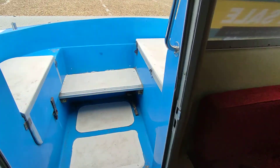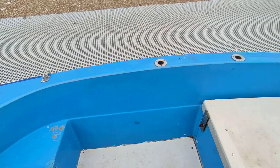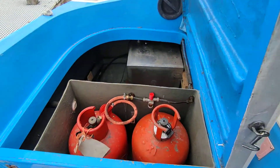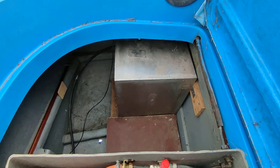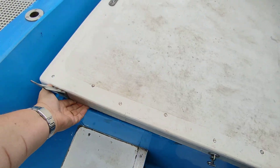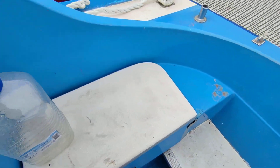Leading out to a nice size aft deck, all in 30 foot, which is quite big. Gas locker and plenty of storage space there, with a further locker here.